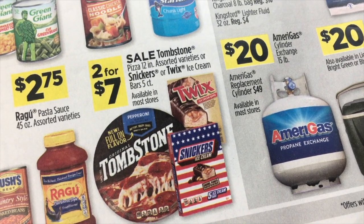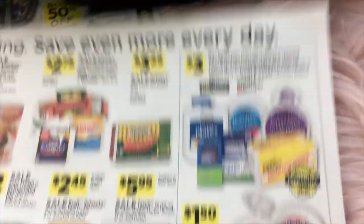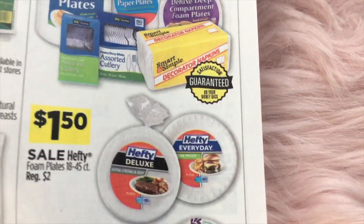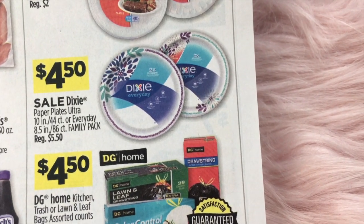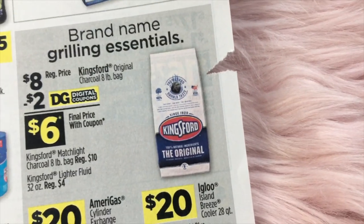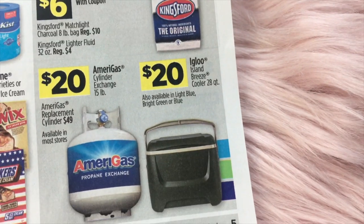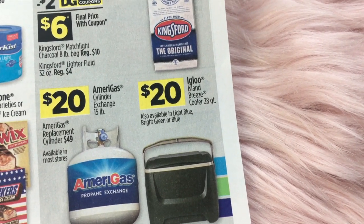You can also get the Snickers or Twix Ice Cream Bars. Some DG Brand, DG Home for $3 on plates, forks, napkins. $1.50 on Hefty foam plates. The Dixie Plates are $4.50. DG Home Kitchen trash bags for $4.50. And at the bottom, they have a promotion on Kingsford Charcoal for $8 — we have a $2 digital. And there's also the propane and an Igloo ice chest on there.